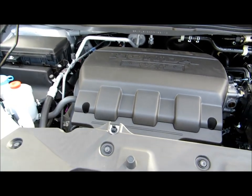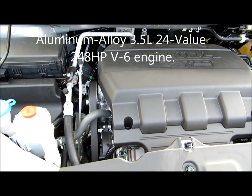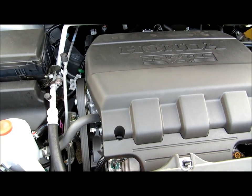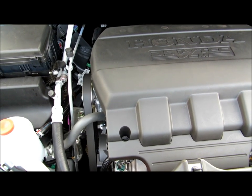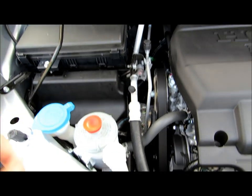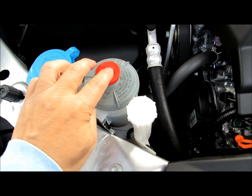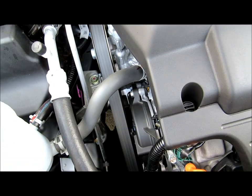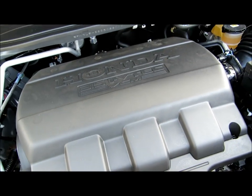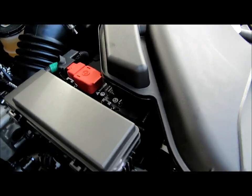It has a 3.5L engine close to 250 horsepower. According to a few websites, it does zero to 60 in under 8 seconds — around 7-point-something. Under the hood you can see the fuse box, windshield wiper fluid, brake fluid, coolant, engine, engine filters, and the battery is under here as well.